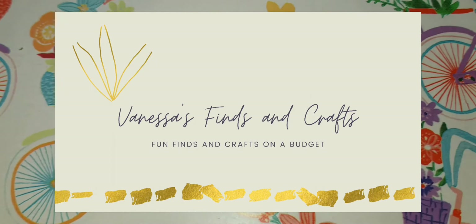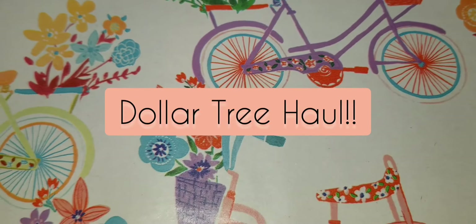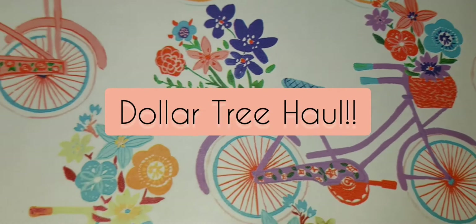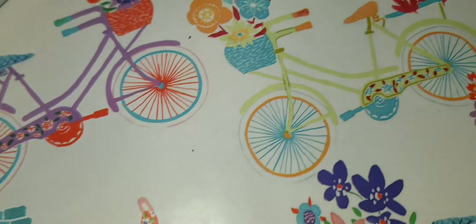Welcome back to Vanessa's Finds and Crafts! On today's Dollar Tree haul it is mainly all craft items, some cute stuff, and also personal and beauty items as well.